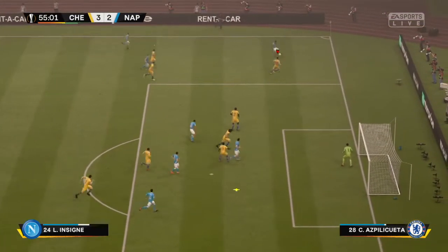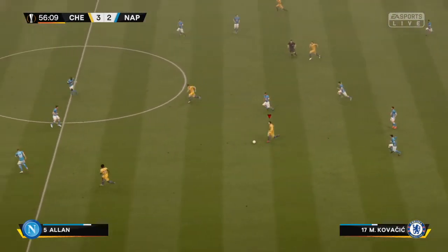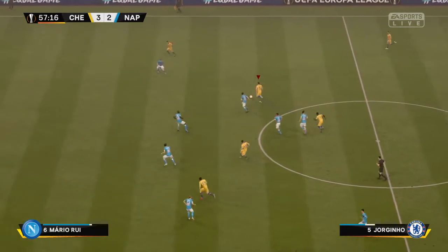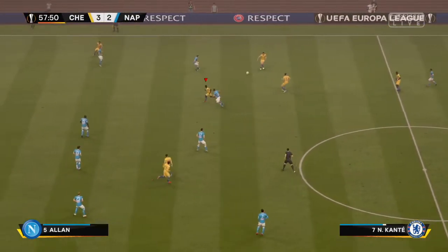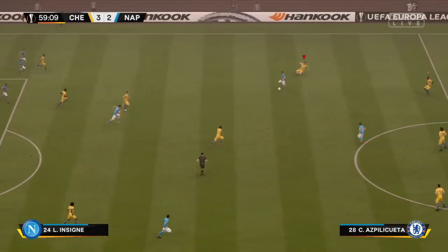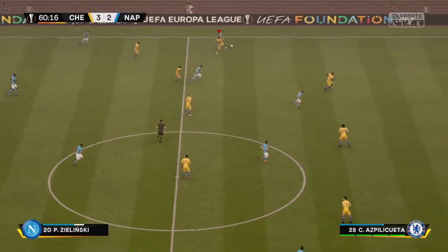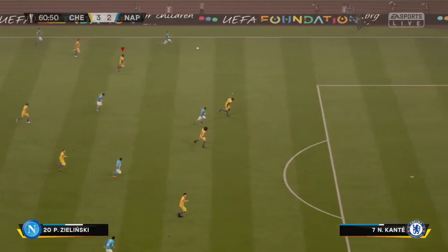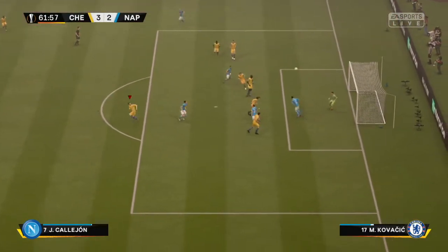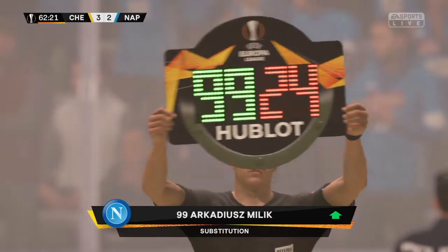That is how to run at defenders — Insigne driving into the middle, met by a no-nonsense defensive clearance. Hazard — the counter-chance looks very real. Aspilicueta making excellent progress with the ball at his feet. Mertens, Insigne — not quite the counter they had in mind. Insigne with plenty of space on the flank, ball aimed in the direction of Mertens, who has an opportunity with the header but doesn't trouble the goalkeeper at all. 'I say one thing — technique — and he didn't have any.'